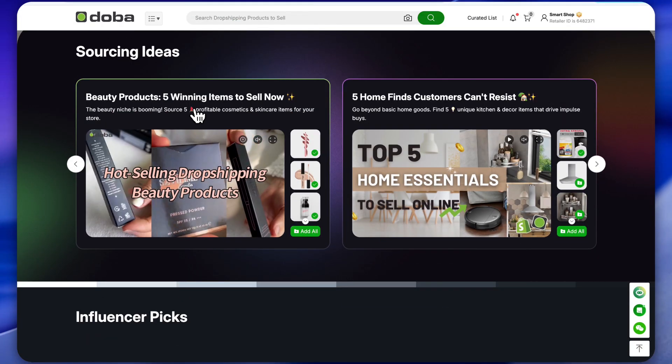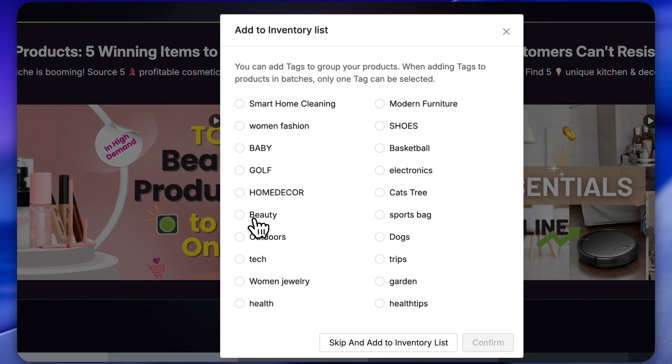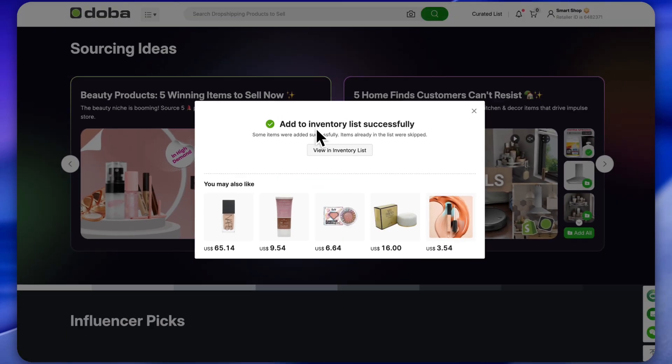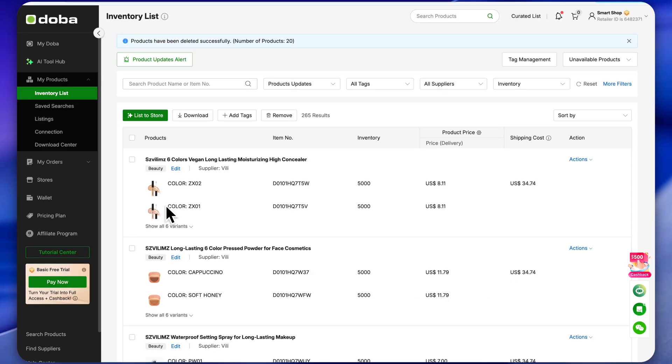For example, you know the beauty niche is absolutely booming right now. So here are the top 5 beauty products you should start selling. Just click on 'Add All', then select the beauty tag and hit confirm. Boom — all the products are instantly added to your inventory list. You can see right here, this is my inventory list.